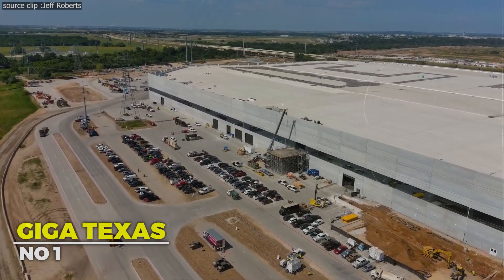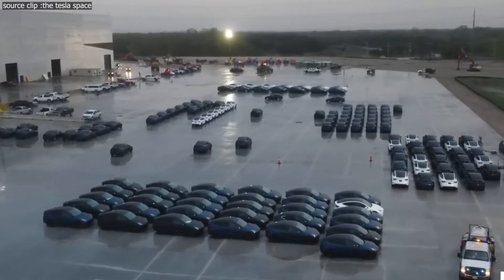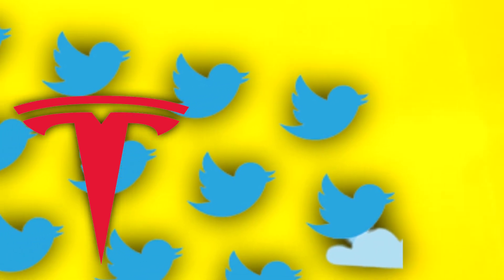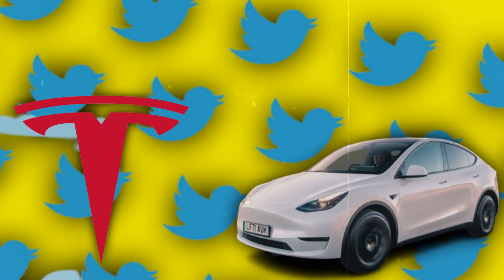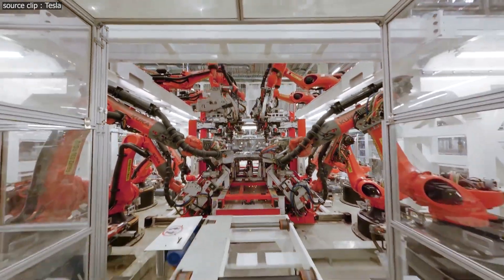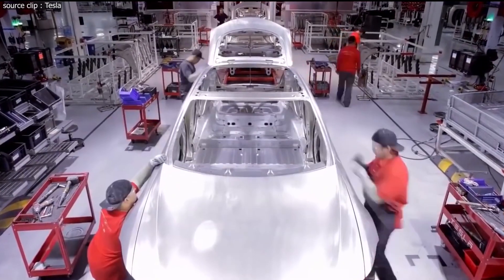First, let's see Giga Texas, one of the most renowned Tesla facilities. On September 17th, Tesla announced on their Twitter account that production at the Texas Gigafactory had topped 10,000 Model Y automobiles. This is certainly wonderful news and is really outstanding for a facility that just began production in April, especially considering that things got off to a difficult start.